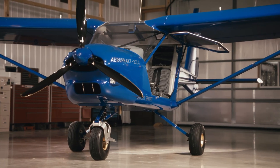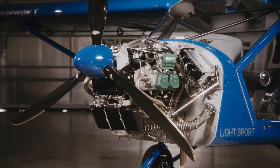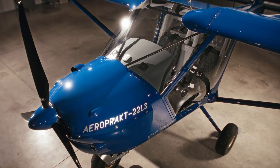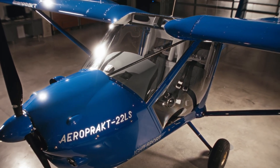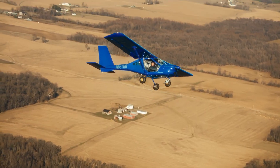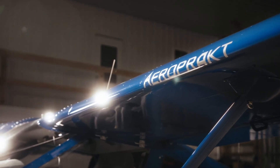Thanks to its flapperon-equipped wings, the A22 excels in short takeoff and landing performance, thriving on grass strips and remote fields where other aircraft hesitate. Equally at home in flight schools or weekend adventures, the A22 combines efficiency, comfort, and agility, transforming each journey into an invitation to explore with ease.